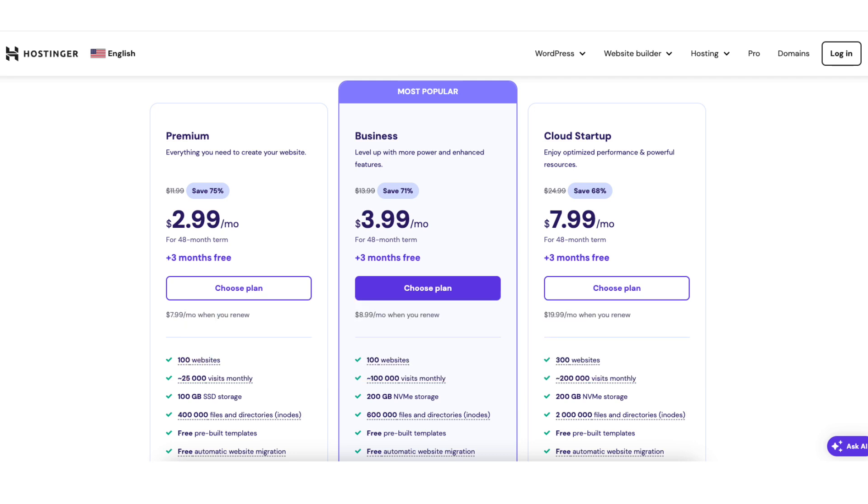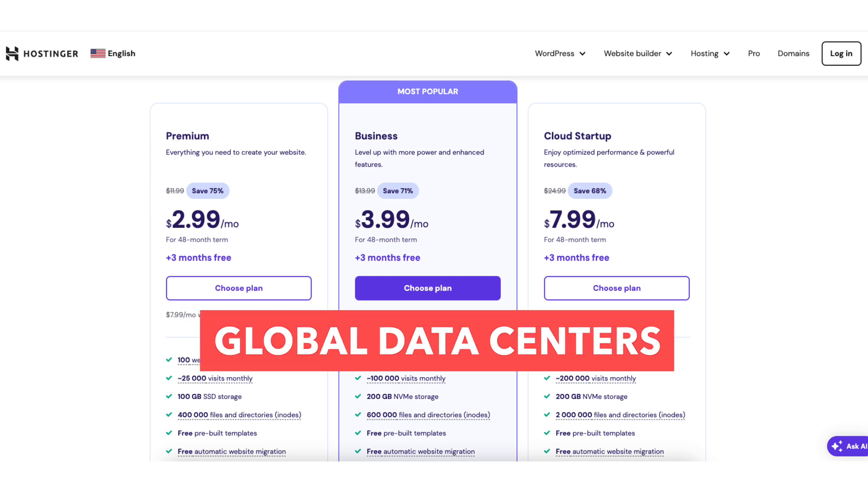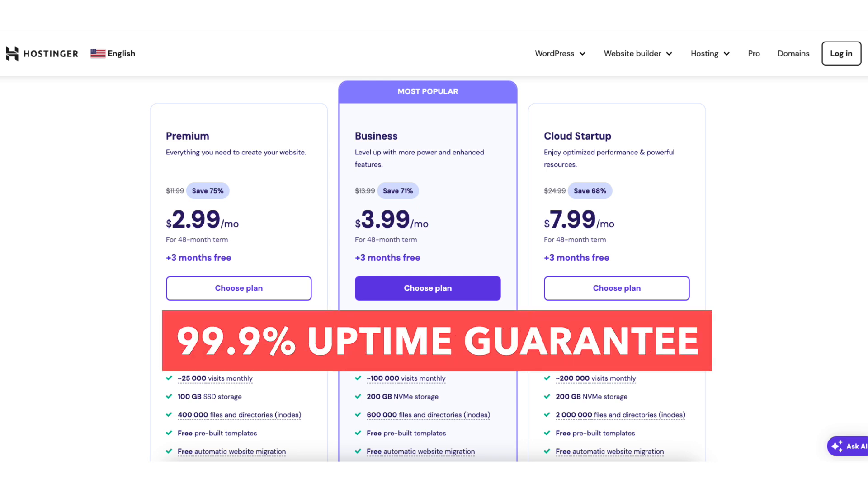All plans come with a 30-day money-back guarantee, 24/7 support, global data centers, and the 99.9% uptime guarantee.